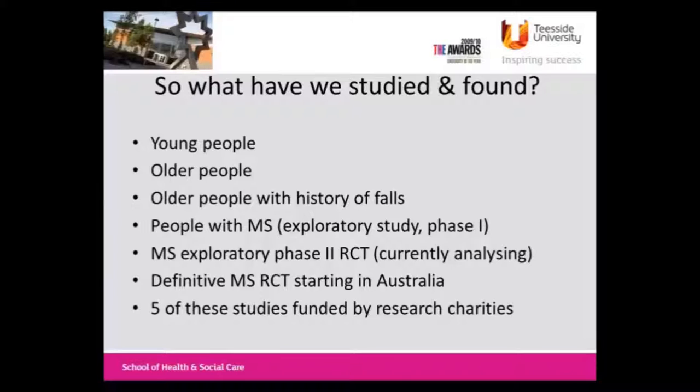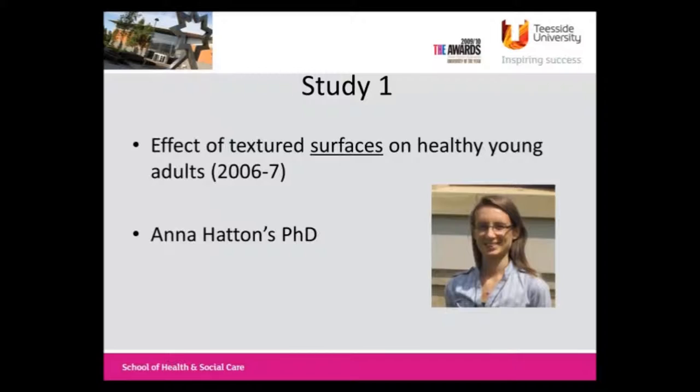The studies I'm going to talk about here: we started off with Anna Hatton's PhD looking at young and older people, then we moved on to people who'd had a history of falls, people with MS, and we're still doing some work on that. Five of these have been funded by research grants from research charities, which hopefully shows that there is some impact in this, should we be able to provide robust evidence that it does work.